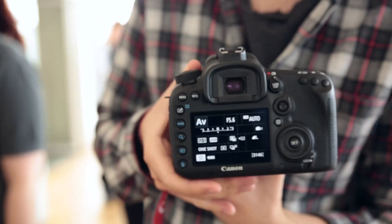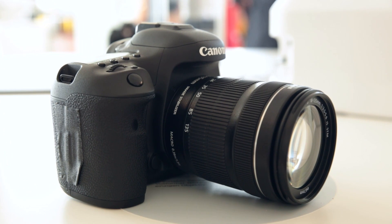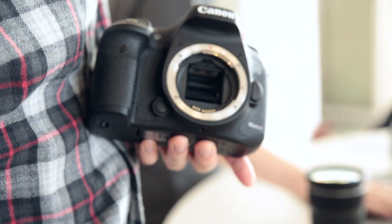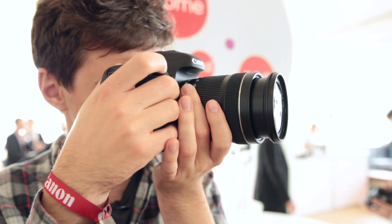Canon's original 7D was long overdue an upgrade and the Mark II seems to offer most of the features that were missing. Obviously its 10 frames a second shutter speed is going to take the headlines, but personally I do think it's important that Canon has included a headphone jack alongside the microphone jack for monitoring audio as you record it. Elsewhere, the camera has a 20.2 megapixel sensor, an ISO range of 100 to 16,000, and can record 4-2-2 video straight from its HDMI port.